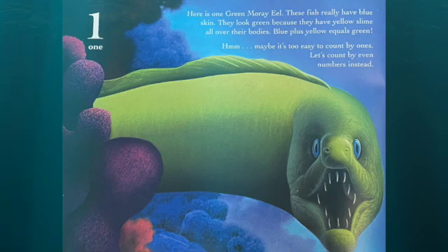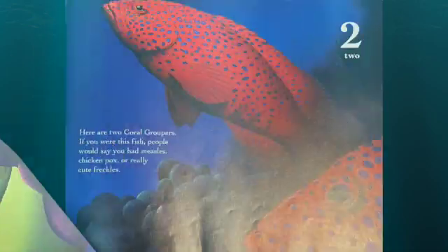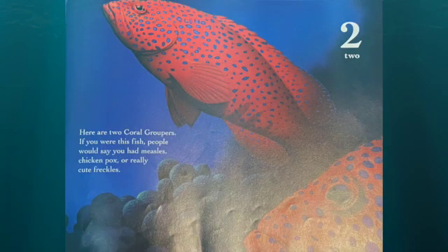Maybe it's too easy to count by ones. Let's count by even numbers instead. Here are two coral groupers. If you were this fish, people would say you have measles, chicken pox, or really cute freckles.